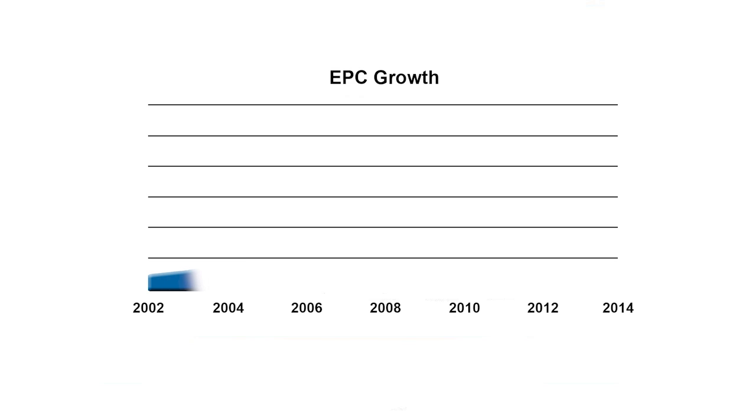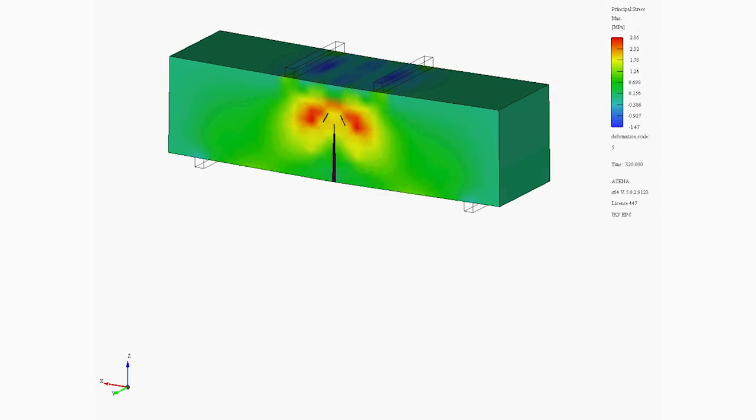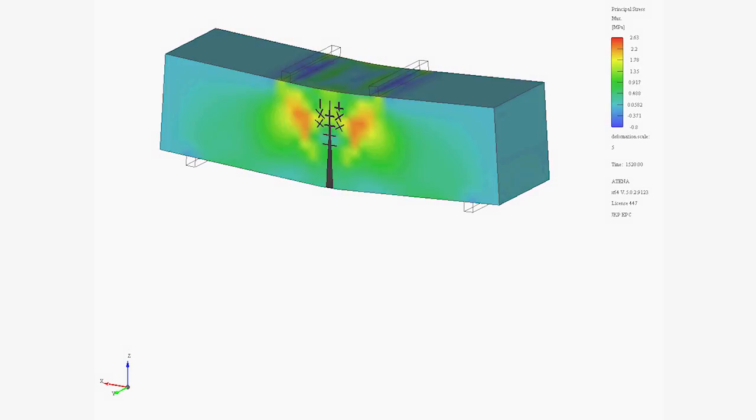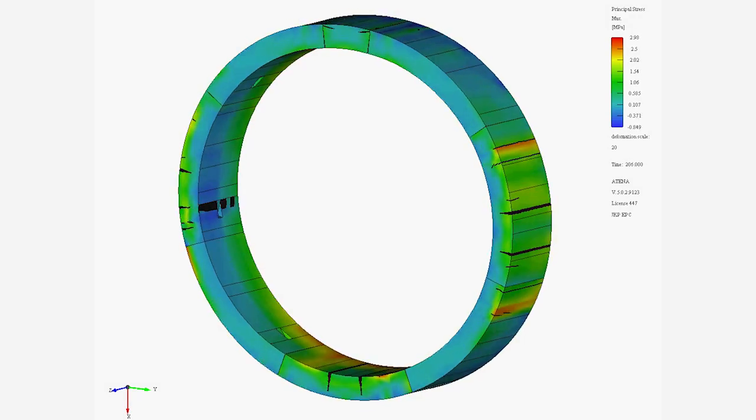Part of this growth has been due to EPC's development of groundbreaking finite element analysis design techniques, which show in full transparency the design performance of the structure over its entire design life.